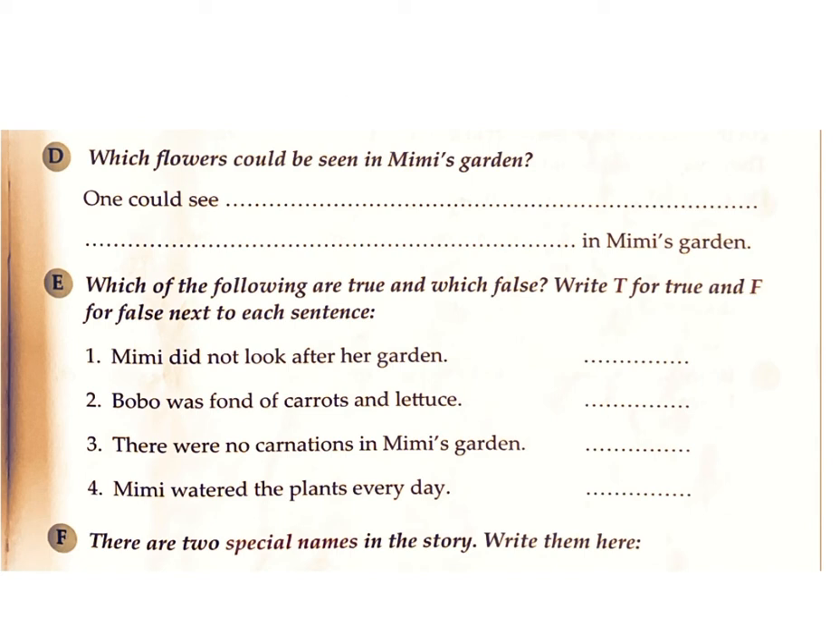3. There were no carnations in Mimi's garden. Answer: F. 4. Mimi watered the plants every day. Answer: T.